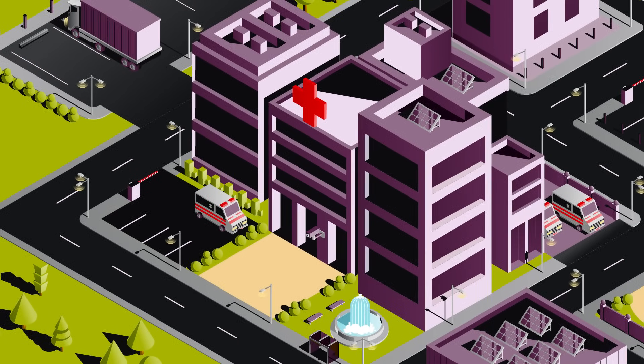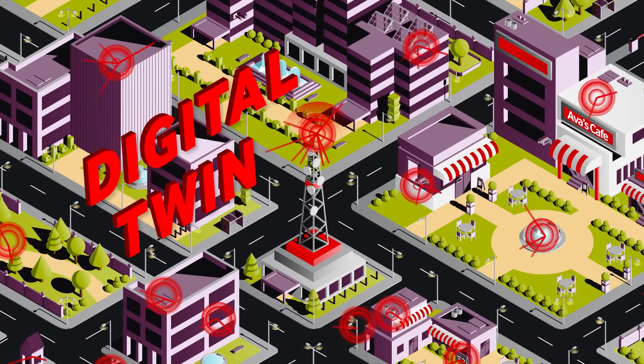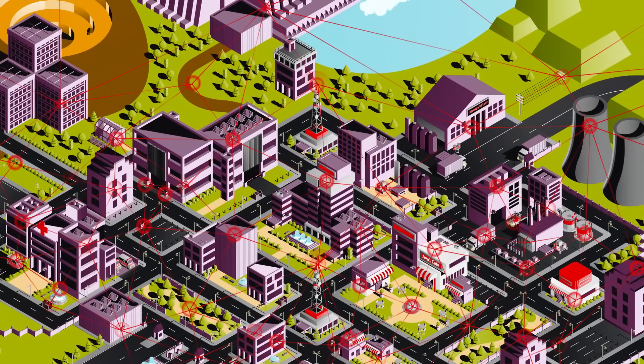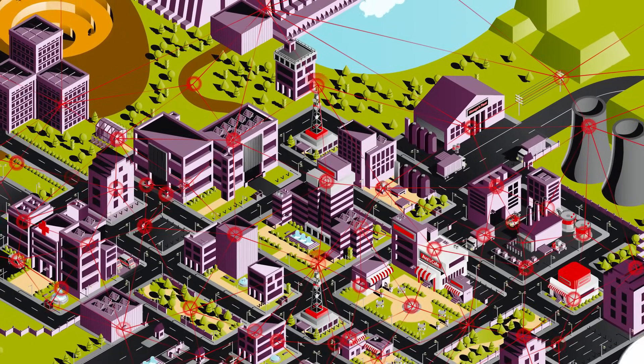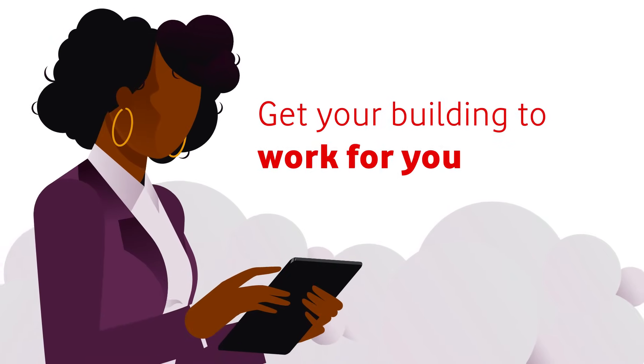Our interconnected solutions create a web of efficiency and connectivity, powered by our systems of advantage and Vodacom's robust infrastructure. Change your workspace into a smart space with Vodacom Business.